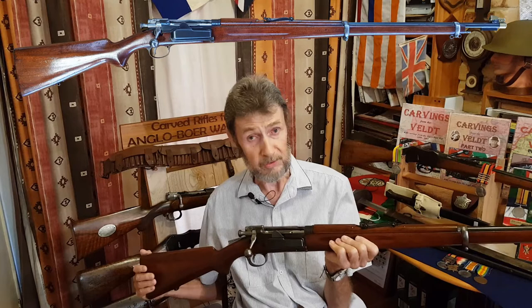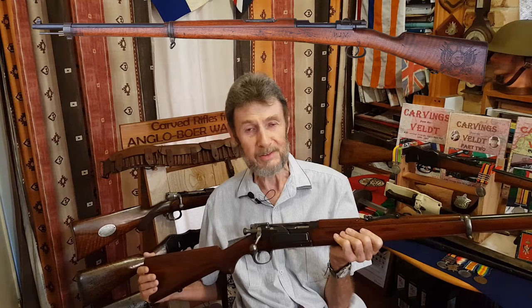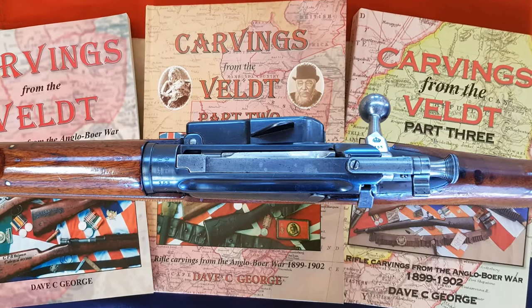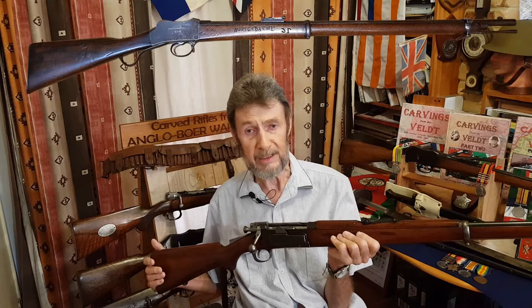Already Piet Joubert had placed orders for at least 10,000 M1895 Boer Mauser rifles in 7x57 caliber. He wasn't really keen on the idea of the box magazine, which is peculiar to the Krag, and he was also a bit concerned about the 6.5 millimeter caliber. He initially wasn't happy about the 7 millimeter caliber either, as he was a Martini-Henry man — he liked the big heavy-duty .577/450 Martini.